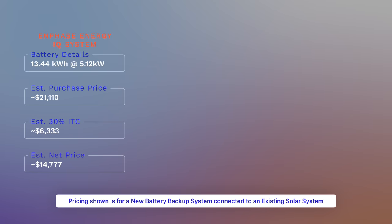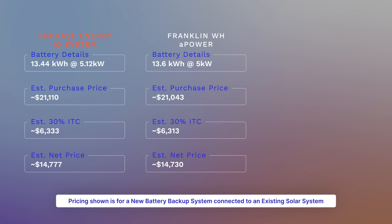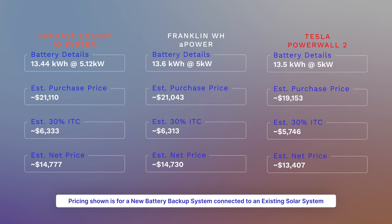Moving on to retrofit pricing — just the batteries, no solar — including plan design, permitting, installation, and inspections: Enphase offers 13.44 kWh of battery backup for $21,110 before the 30% federal investment tax credit and $14,777 after. The Franklin WH offers 13.6 kWh for $21,043 before the tax credit and $14,730 after. The Tesla Powerwall offers 13.5 kWh for $19,153 before the 30% federal investment tax credit and $13,407 after.